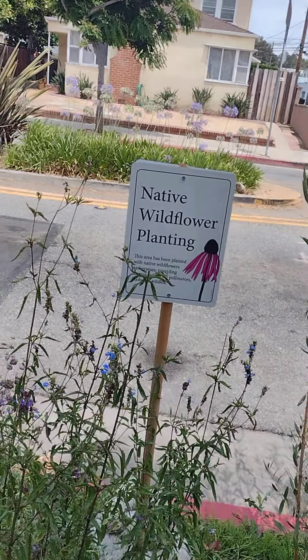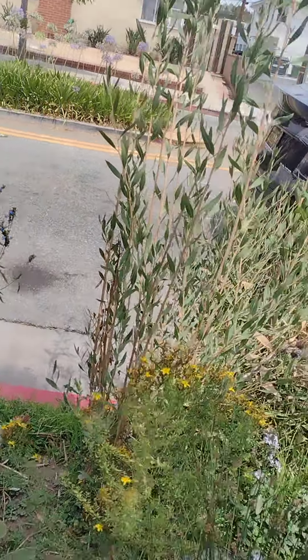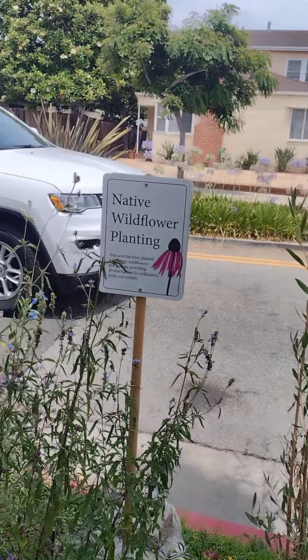We're told this is a native wildflower painting, so let's take a look at it. It needs a little watering in my opinion, but it was somebody who cared to put this up here.